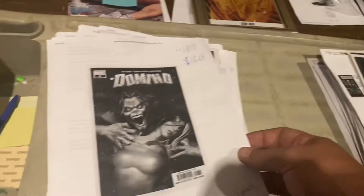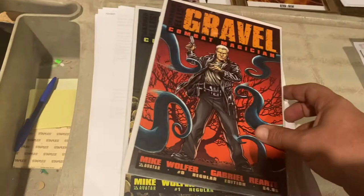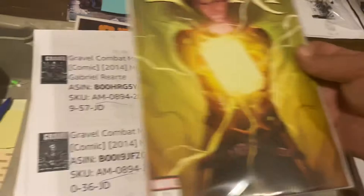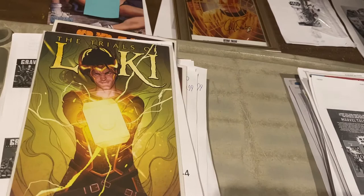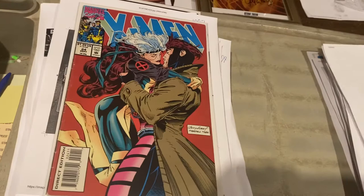Gravel Combat Magician — issues 0 and 1 by Mike Wolfer and Gabriel. They hide the damn issue numbers right there. $9.99. Trials of Loki number 1 — kind of a Marvel Tales, shove a whole bunch of different issues in it — $24.99. This is a beat-up copy, collectible, acceptable condition — one of the most iconic covers of all time, when Gambit and Rogue finally hook up. $24.99 for a beat-up copy, guys. This is huge! This should be even more.